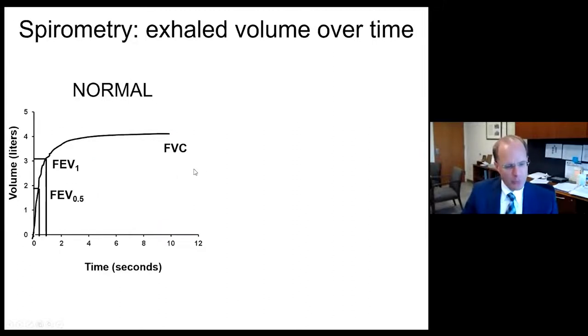When interpreting spirometry, the most important thing to do is look at the graphics first. Most of us are tempted to look at the numbers, which are important, but the graphics really tell the story. There are two graphics that are most valuable: volume exhaled over time, a very primitive measurement, but quite informative.